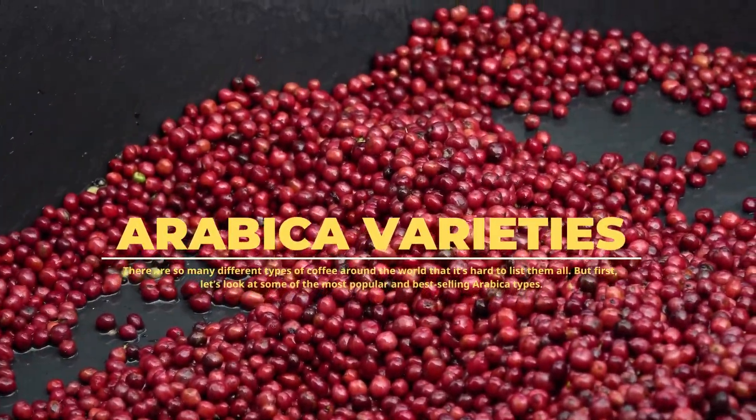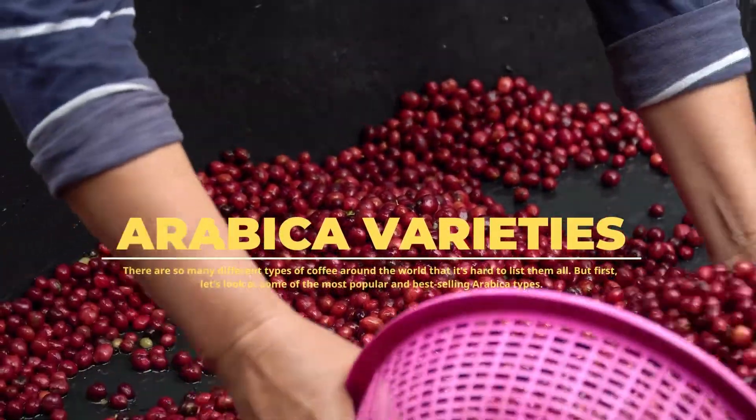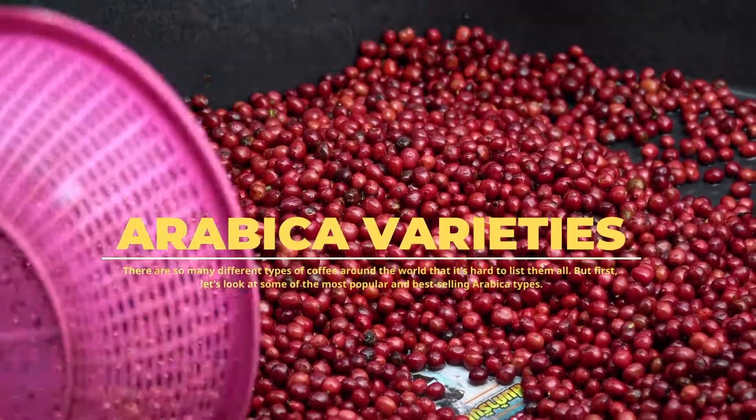Hello, welcome to Helena Coffee. Do you know about Arabica coffees and how they are different? Today we are going to learn about them.